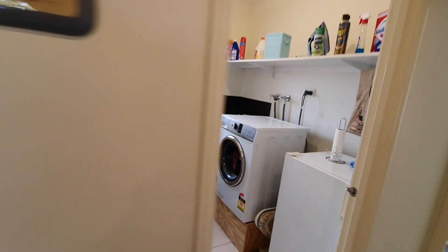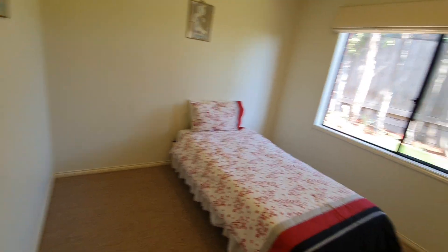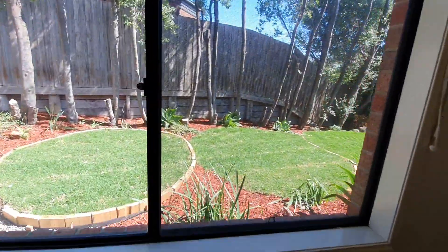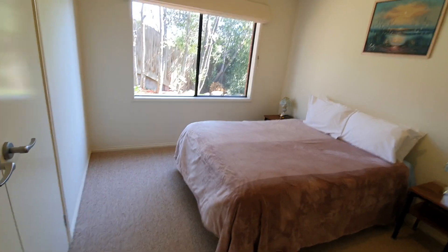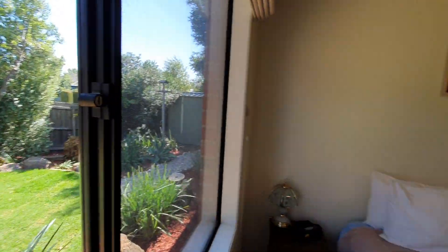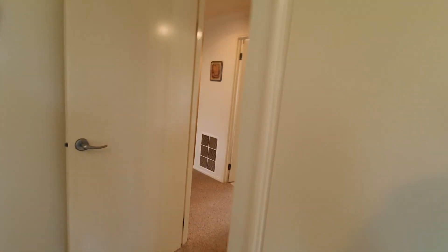Now the back bedrooms — bedroom three here has double robes and a really nice view of the backyard, which was just recently landscaped. Roman blinds through a lot of the windows. Bedroom four is a little bit bigger than three, again with a really nice private outlook to the backyard and double robes as well.